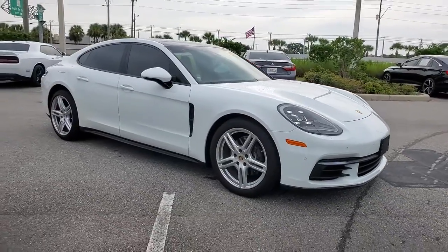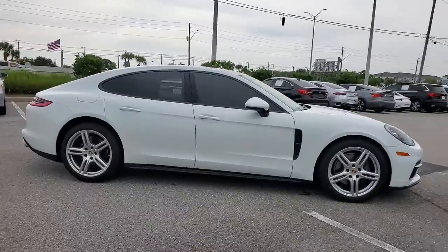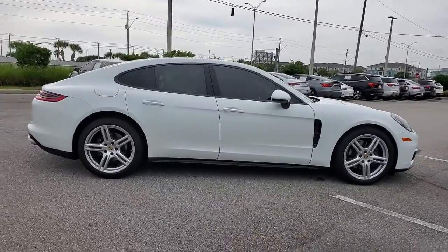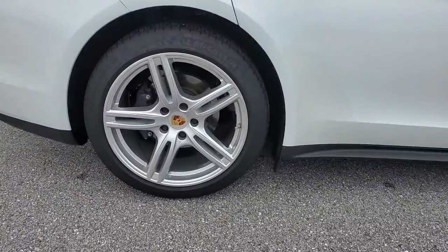Look no further than the 2020 Porsche Panamera. This vehicle still has fewer than 10,000 miles on the clock, so it won't last long. Enjoy a view of this sensuously styled Porsche Panamera.